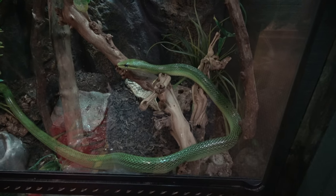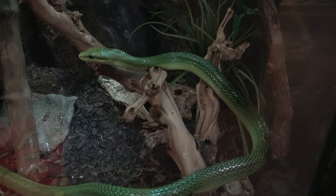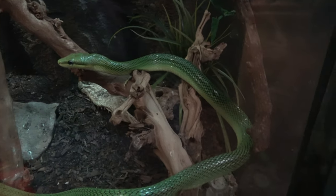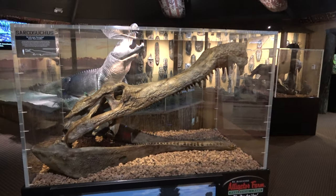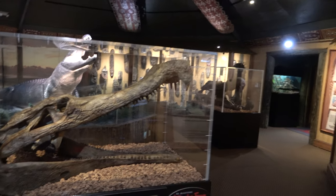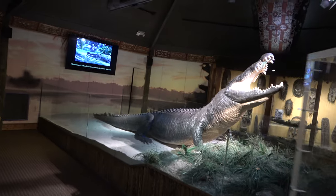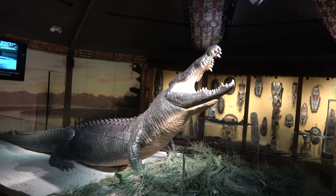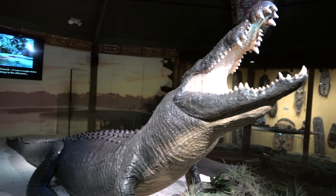It's a red-tailed green rat snake — really cool color. There are two in there. And this is kind of an exhibit about ancient alligators, so you've got replicas of skulls.